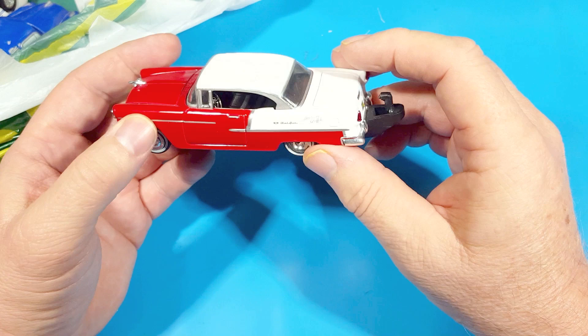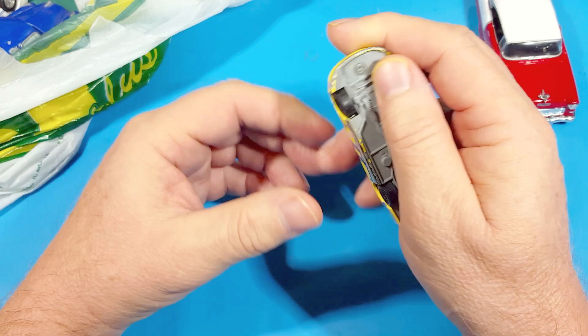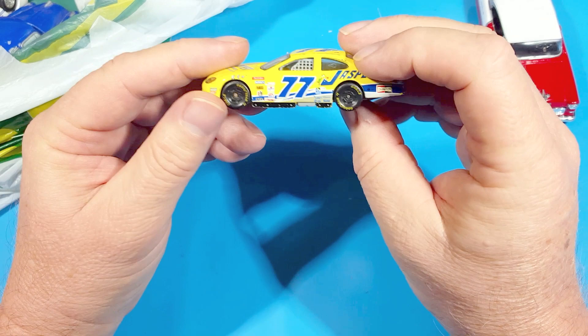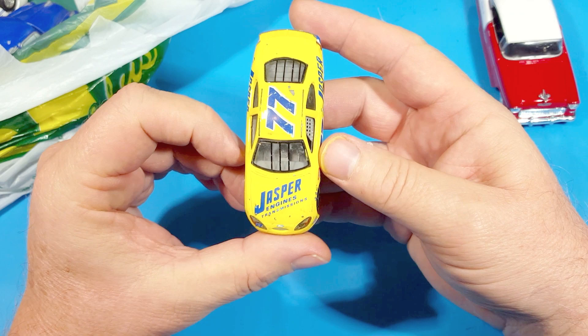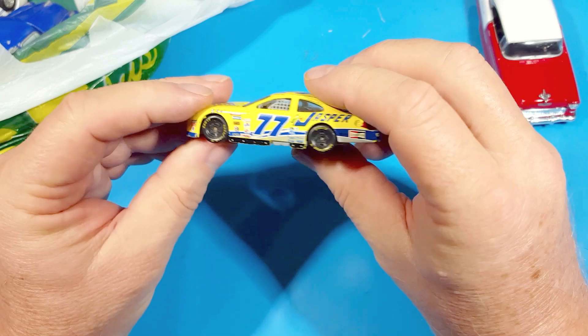Here's a small Matchbox-size toy - this is Racing Champions, made in China. It has a lot of detail on the bottom. It's got number 77 Jasper Engines and Transmissions - that's a pretty good toy. It's a Ford Taurus and it can be done up like some other race car. We'll see - this one's just scratched up enough that you don't want to keep it as-is.